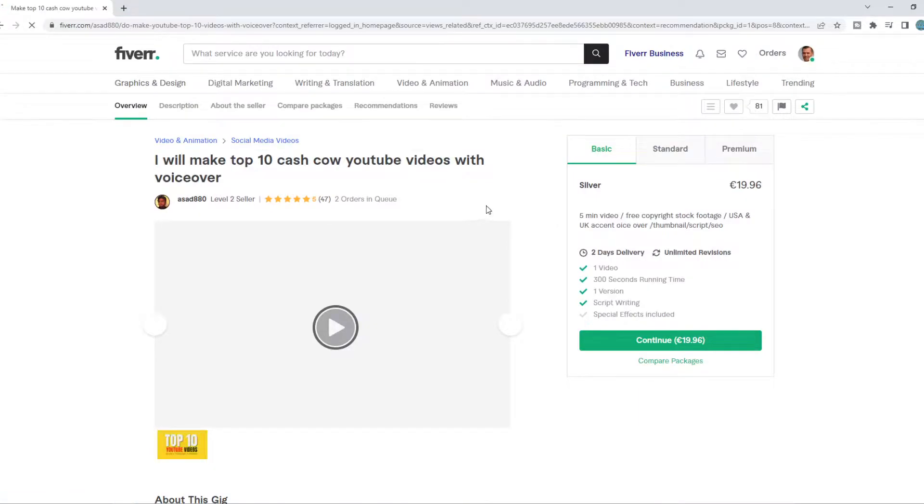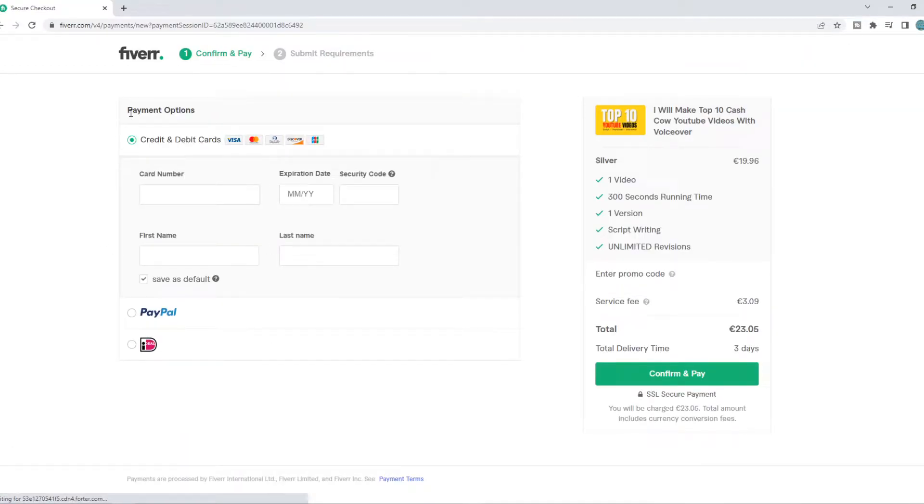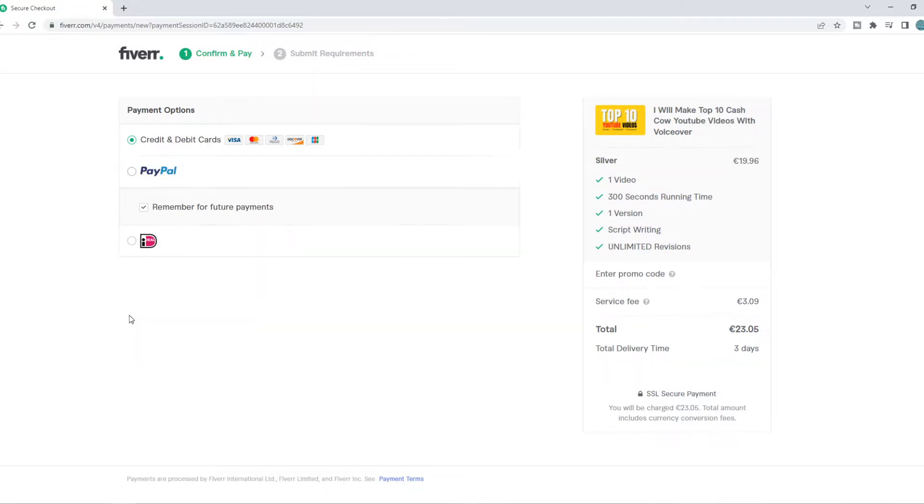This is just a random example that I'm showing you right now. So continue — 20 euros. And here we have the payment options. As you can see, the first option is a credit or debit card with all these brands. The second method is a PayPal payment option.